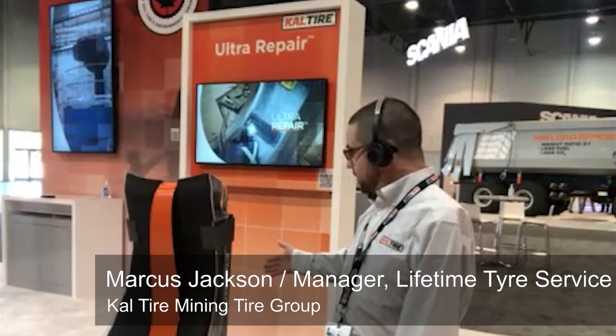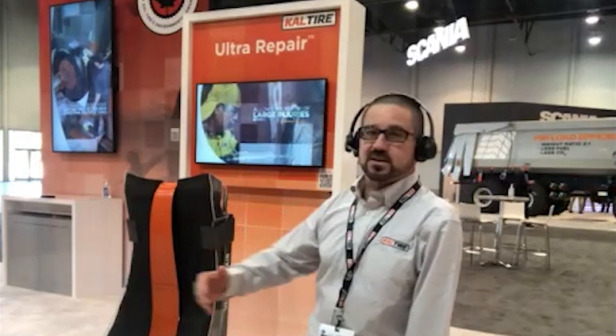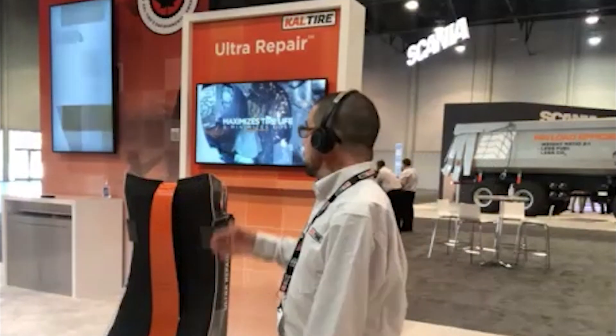Moving along now, we have Marcus Jackson — he's the Manager for Lifetime Tire Service and will walk us through the MAPLE program and Ultra Repair. Marcus, welcome to the show and thanks for being a big supporter on LinkedIn. Please walk us through both programs. Right here to the right of me we have our Ultra Repair material. Basically what we do is take out damaged steel and replace it with fresh new steel — taking tires that would essentially be scrapped and giving them new life, potentially adding an extra one to two thousand hours of haulage on that tire.